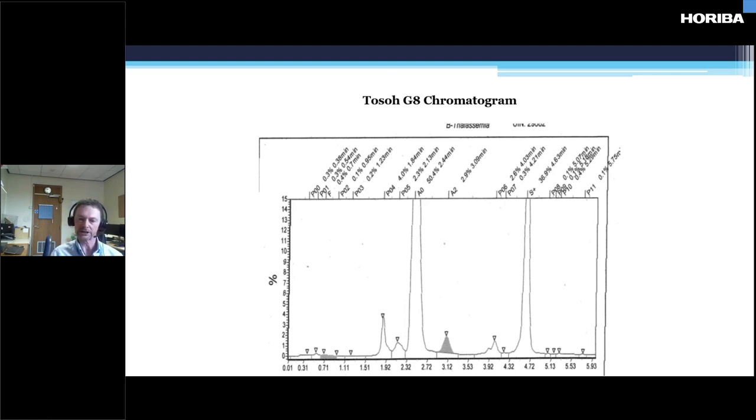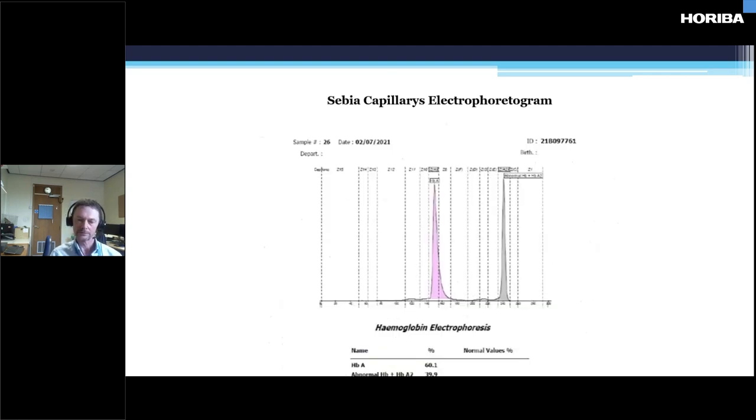We also ran it on the capillary electrophoresis and had a peak running where the A2 runs at quite a significant level — 40%. So we knew it wasn't an S. The sickle screen was negative and the capillary electrophoresis confirmed it wasn't haemoglobin S. So we did gels.